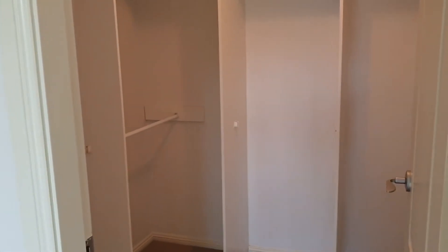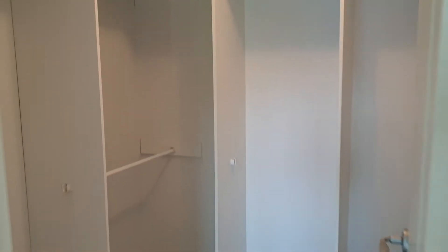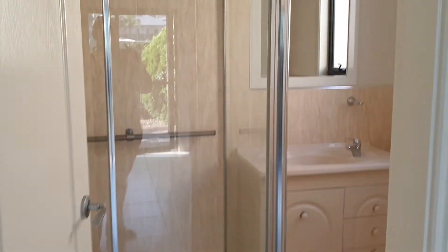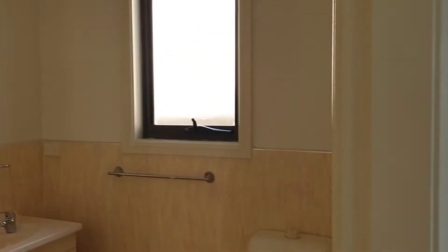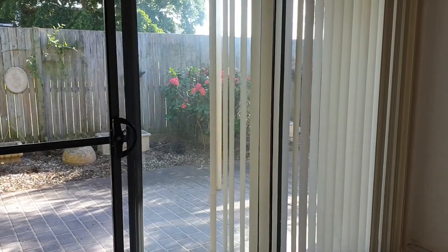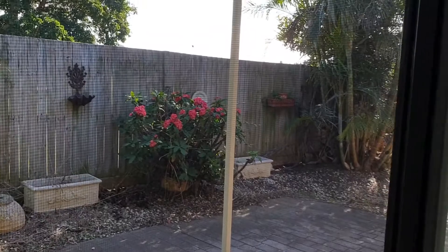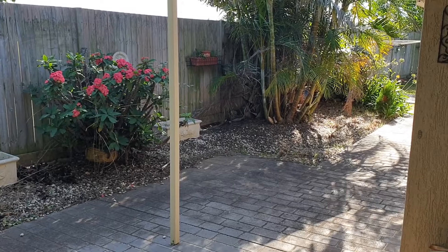It has a walk-in wardrobe with plenty of space, and you have your ensuite as well. There you have it — nice villa down here. Contact us if you would like to have a private inspection.